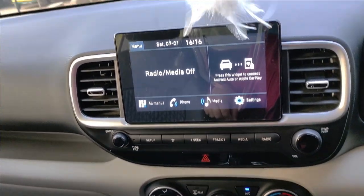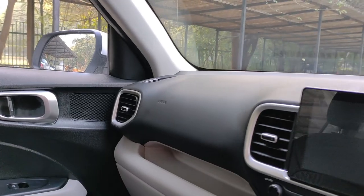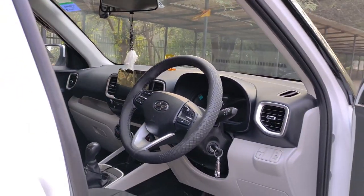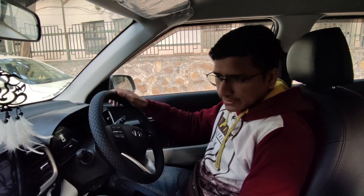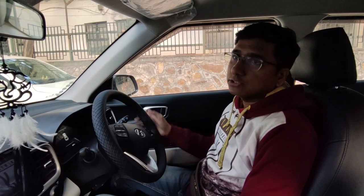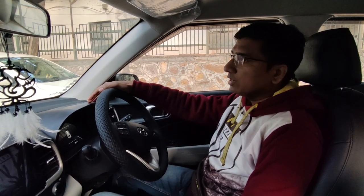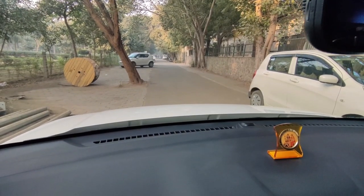No doubt, Hyundai has been doing a lot of work on the finishing. The car has a premium feel — fit and finish is especially good if you are sitting inside. And it is indeed good because it is in dual tone, which makes it look even better.